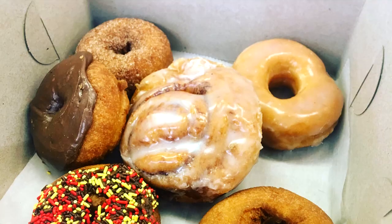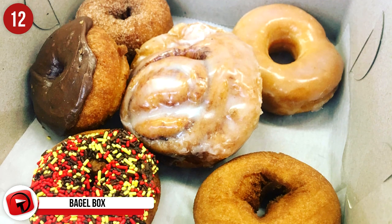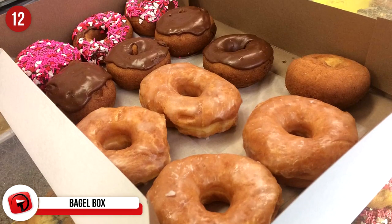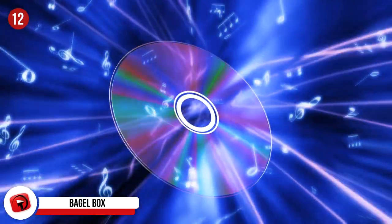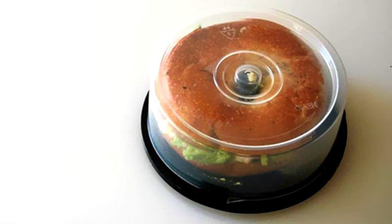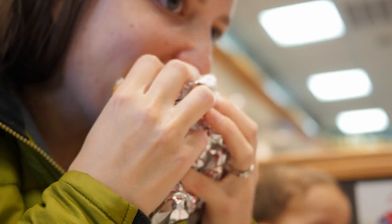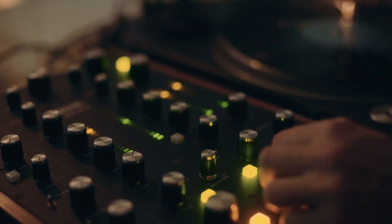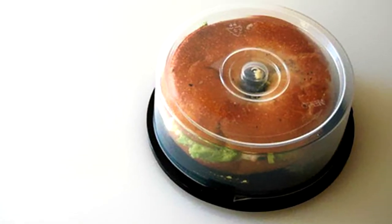Number 12: Bagel Box. How does one pack a bagel for lunch? They're round so they don't seem to fit quite right in any of your Tupperware containers and you can't really just shove them into the bottom of a bag, so what do you do? If you have any old CD spindles around, you're in luck — they're the perfect size for bagel storage and will make packing your lunch easy and stress free. The problem is it's not the early 2000s anymore, so you probably don't have a trusty CD spindle lying around — unless you're still into making mixed CDs or your dad is still burning DVDs. Piracy is a crime, you know.